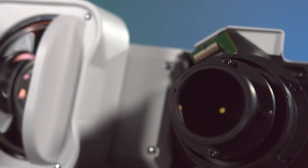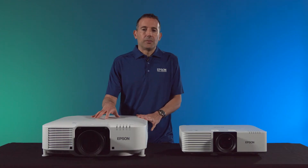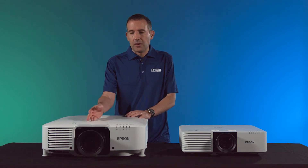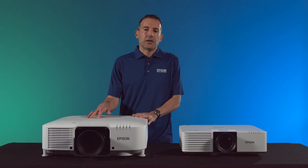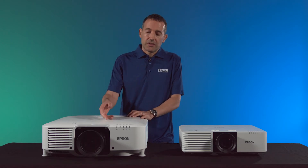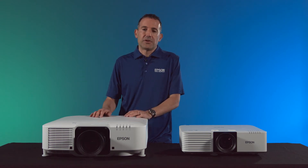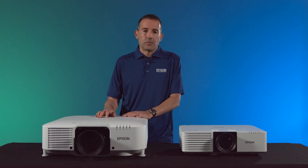The ability to change lenses is what sets these two apart. For example, you can put an ultra short throw lens here — a 0.35 throw — place this projector really close to the wall and get a massive image, or you can switch to a long throw lens and for that same screen size place the projector all the way back in the room.